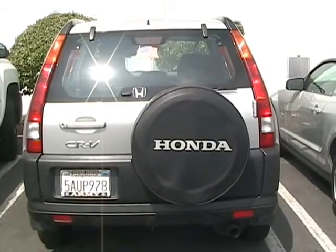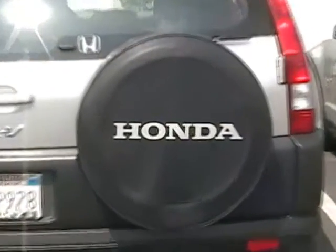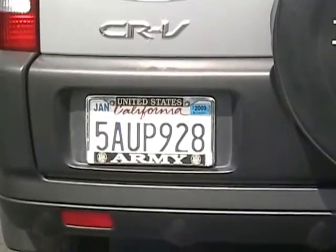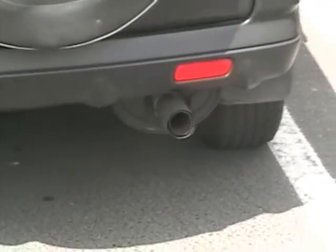On this car, the first circle I see is the reflection of the sun in the window. The big black tire is a circle, and so is the O in the word Honda. The 9 and 8 also have circles in them, along with the tailpipe.